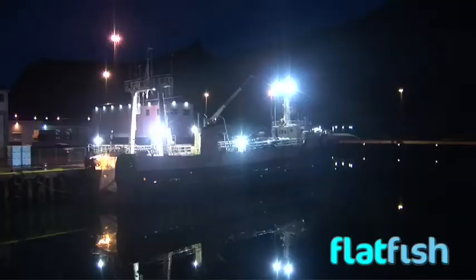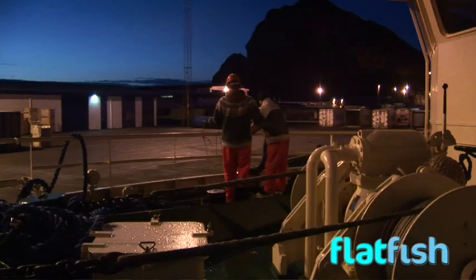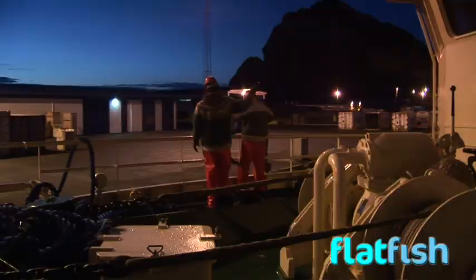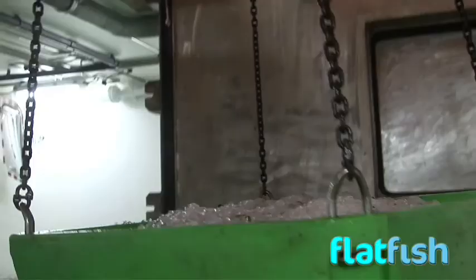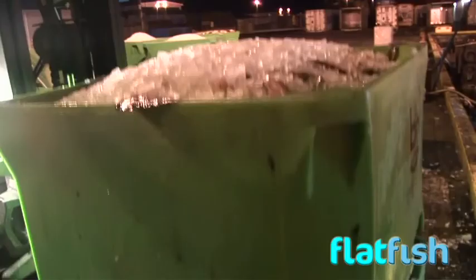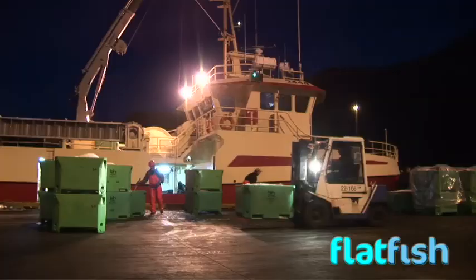Trips are shorter now, and fish in storage tubs are at a constant temperature just above freezing point when the trawler docks. Advanced tub design and developed handling techniques ensure a swift transfer to refrigerated containers for the sea ferries to the UK and Europe.